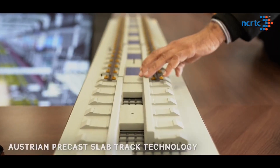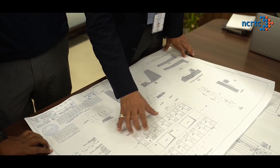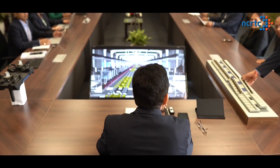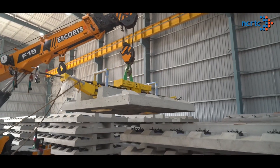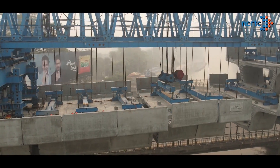NCRTC has adopted the Austrian precast slab track technology after thorough research of proven track technologies suitable for such high-speed systems across the globe, and acquired its rights for use in the project. NCRTC is using precast technology extensively, which has helped in getting very high-quality structures without much inconvenience to people around construction sites, reducing sound, noise and air pollution, and delivering very high-quality concrete structures. A similar approach has been followed in construction of tracks.